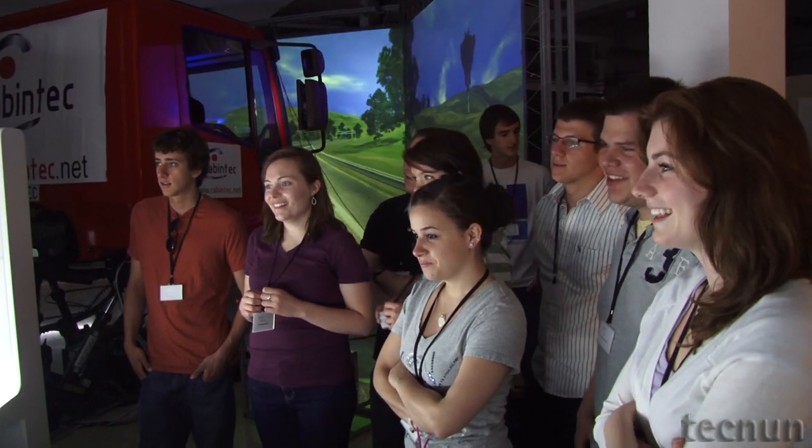I came here because I helped start a program for our students to experience engineering education in another country. And it's very important for our students in America to learn about the rest of the world.